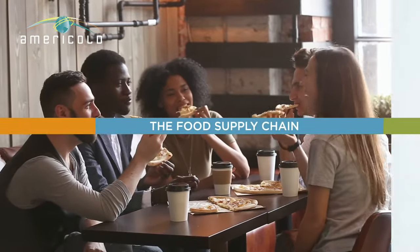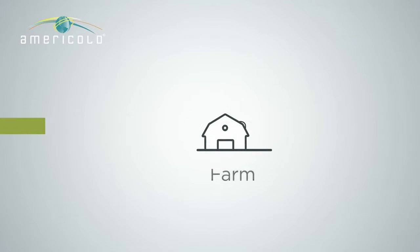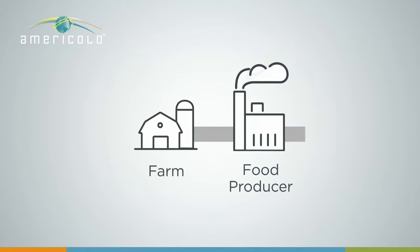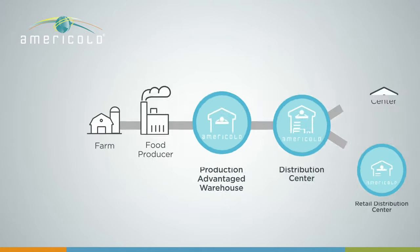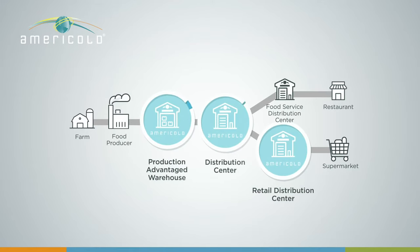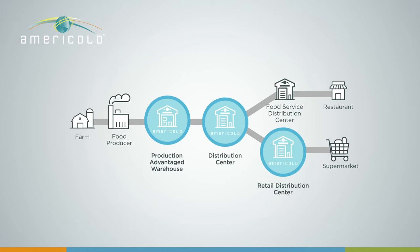Constantly working, 24 hours a day, 7 days a week. The food supply chain connects farmers and food producers around the world to grocery stores, restaurants and other food service providers. AmeriCold's infrastructure and services enable temperature-controlled food to get from where it's produced to your home or your favourite restaurant. Let's take a look at how it works.